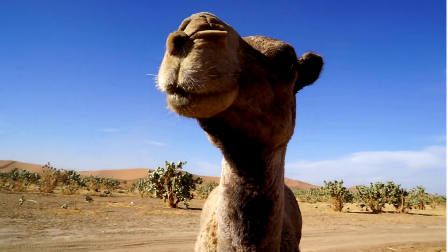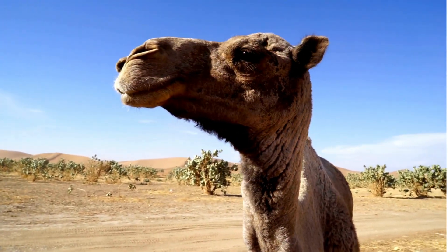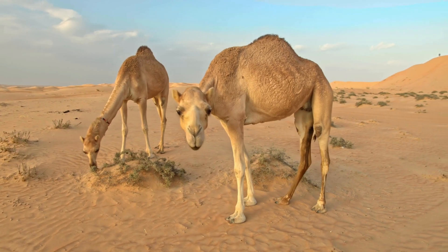They have two sets of eyelashes to protect their eyes from the sun and sand blown by the wind. Their broad, flat leathery feet help spread their weight and provide protection from hot sand.